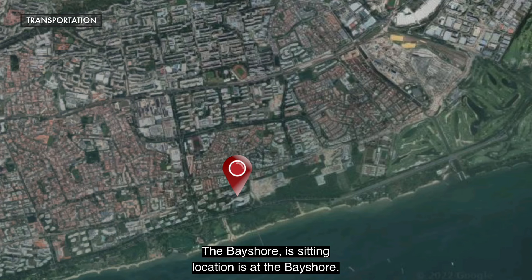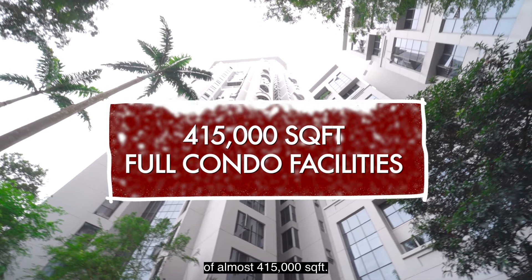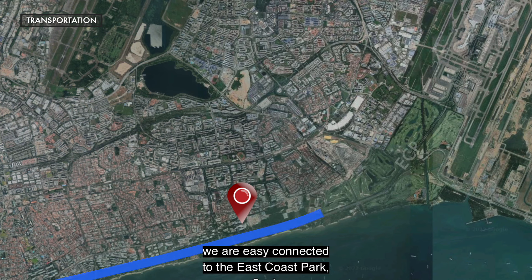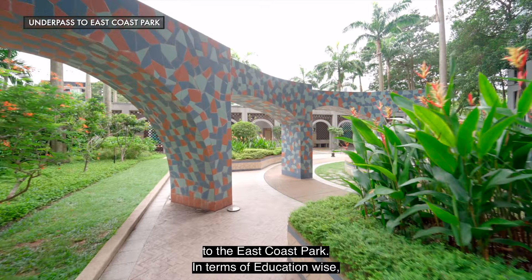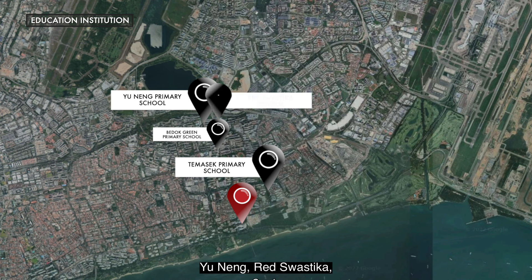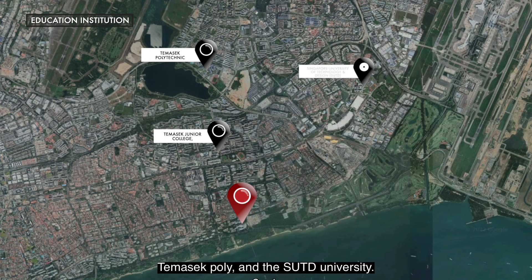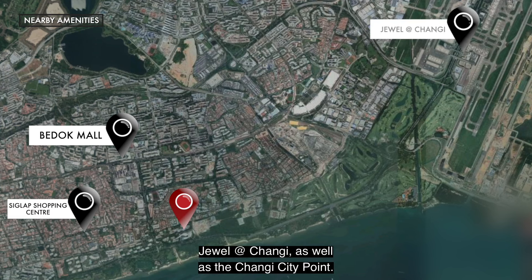The Bayshore is located at Bayshore Road, right next to the Bayshore MRT station on the Thomson-East Coast Line. It sits on a huge land of almost 415,000 square feet and is a full condo facilities condominium. Accessibility-wise, it is easily connected to the East Coast Park, which leads to Changi Airport and the City/Town Centre. Recreation-wise, there is an underpass leading to East Coast Park. For schools, Temasek Primary is within one kilometer. In the vicinity there are also Bedok Green Primary, Yuying, Red Swastika, and Opera Estate Primary. For tertiary education, there's Temasek Junior College, Temasek Polytechnic, and SUTD University. Shopping-wise, there's Bedok Mall, Siglap Shopping Centre, Jewel at Changi, and Changi City Point.